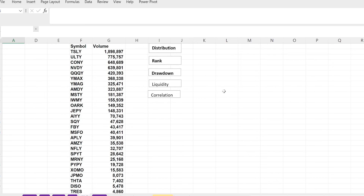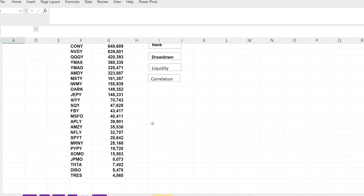Now let's look at liquidity. TSLY is getting a lot of the volume, but I'm glad to see ULTI, the new one, is pretty up there as well. CONY, NVIDIA, triple QY, YMAX, and YMAG are not too surprising — these are popular products. Closer to the bottom you have SHOMO, JPMO, THTA, Disney, and the less popular products — they're just not getting much volume.